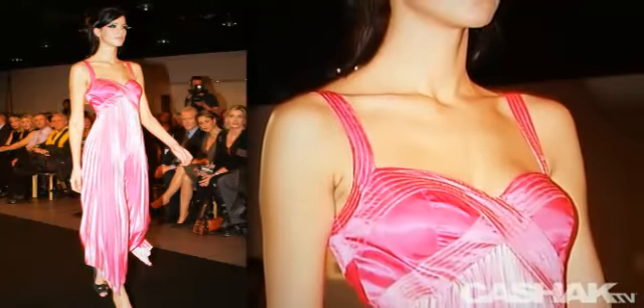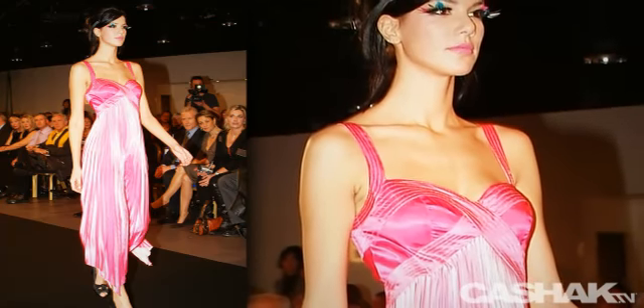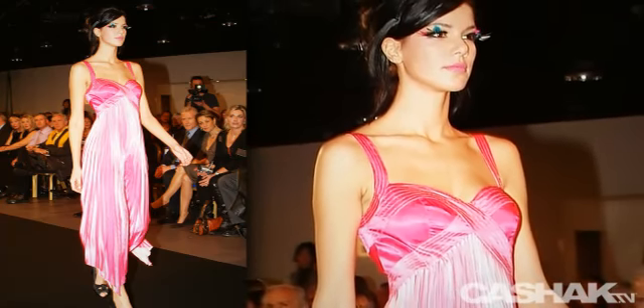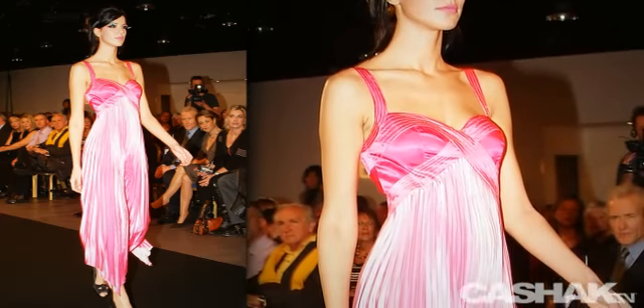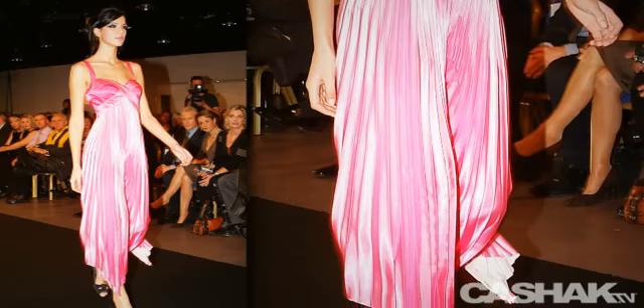Here we have a stunning sleeveless dress in shades of pink. It has wide straps that connect to a cross bust design. Material wraps around the woman's curves for an elegant fit, with lighter pleated ruching from under the bust.